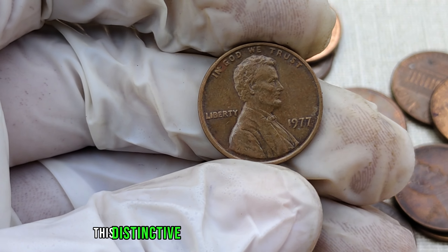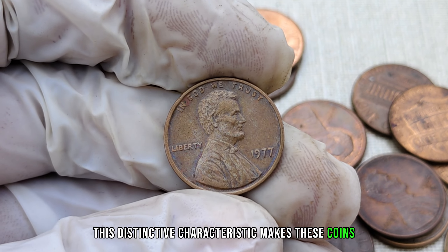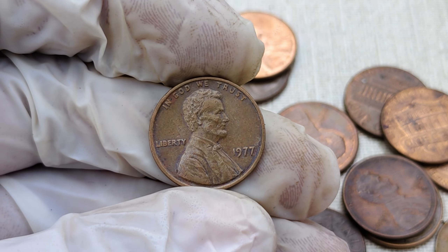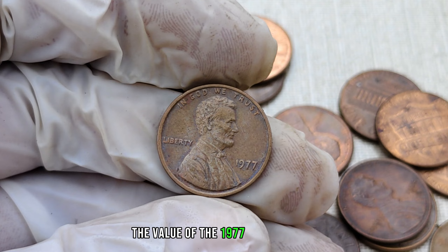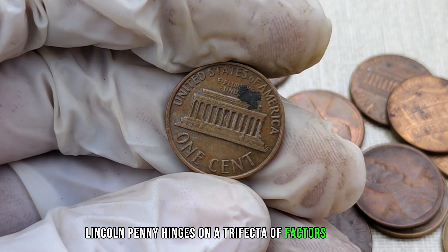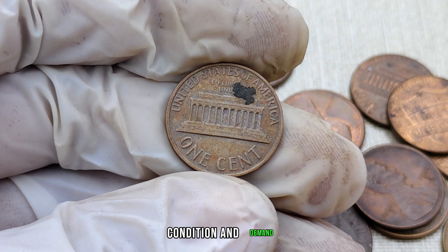This distinctive characteristic makes these coins exceptionally rare and, as we'll soon discover, incredibly valuable. The value of the 1977 no-mint mark Lincoln penny hinges on a trifecta of factors: rarity, condition, and demand.